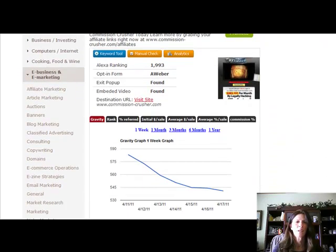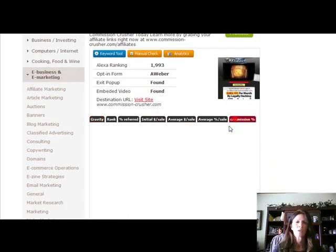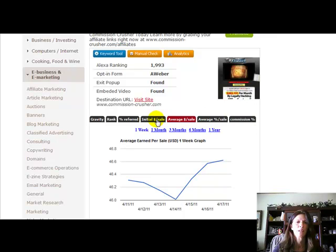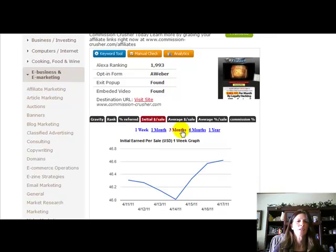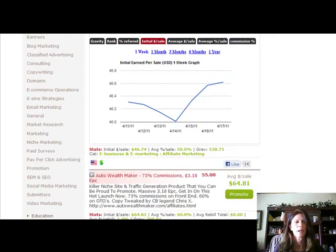It shows you the commission percentage and average sales. This is their average sales in one week — so for 4-17-2011, which is today. It shows you their rank, percentage of referrals, initial sales, all this cool stuff. When you're doing research on when to promote something and how to promote it, it's these kind of tools that I use that really get me ahead of the curve.